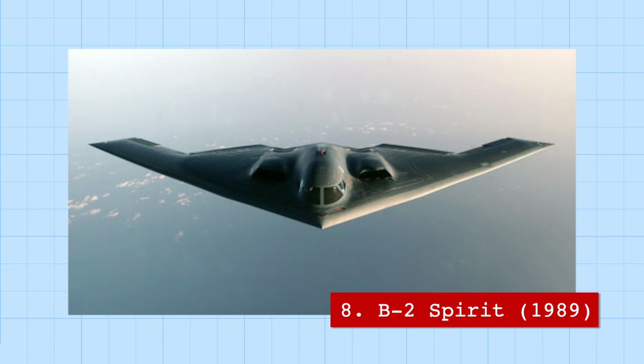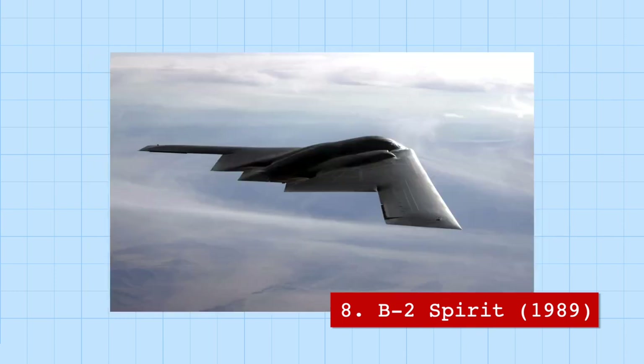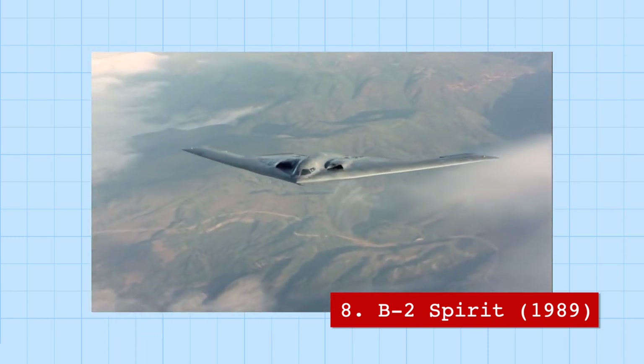Another aircraft known for its unique shape is the B-2 Spirit, an innovative stealth plane created after the widespread adoption of radar, designed to be invisible in enemy airspace. Not only was the plane designed to deflect radar waves in different directions, but it was covered in iron ferrite paint that absorbs radar waves. Because of its composition, B-2s actually have to stay 40 miles away from thunderstorms, and a crew of two can conduct missions spanning over 70 hours before touching down.